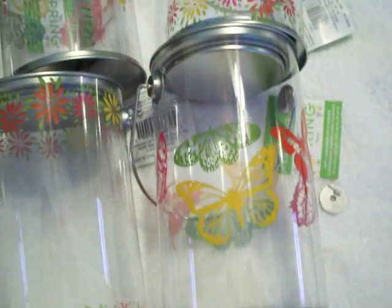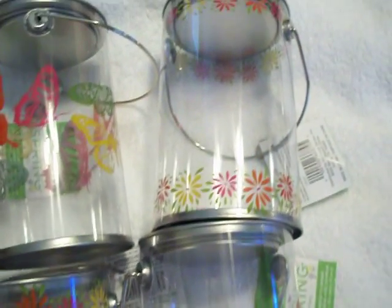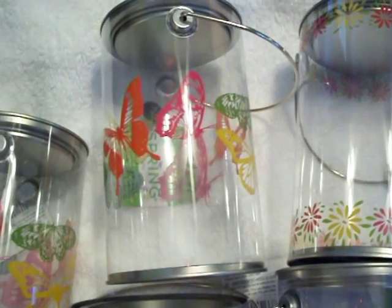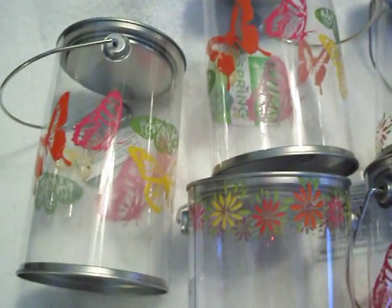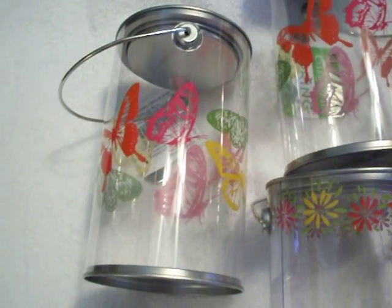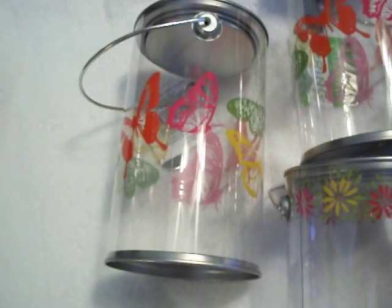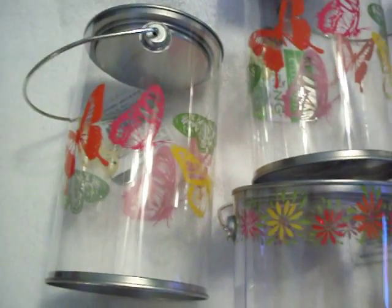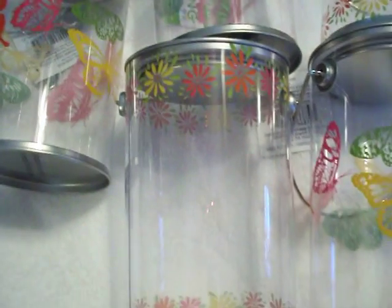Again, these were 29 cents, so run don't walk to your Michael's and check them out. They had some others with zebra stripes on the bottom — I didn't really care for those. The ones that are just clear with no designs were regular price. But again, these were at my Michael's in Tallahassee for 29 cents.